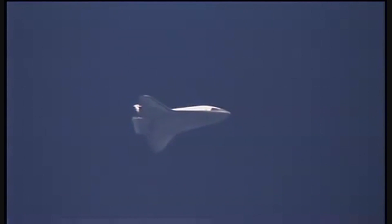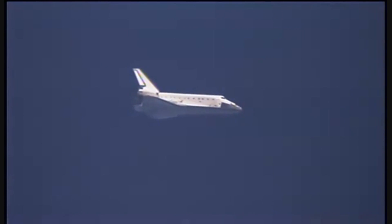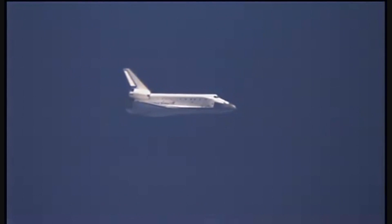Touchdown now just four minutes away. Pilot Tony Antonelli now taking control of the stick for a few minutes, steering Atlantis around this heading alignment circle. This is a right overhead turn of 320 degrees, which will set up the shuttle for its final approach and landing on runway 33.